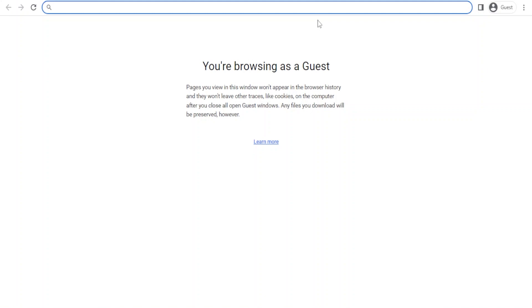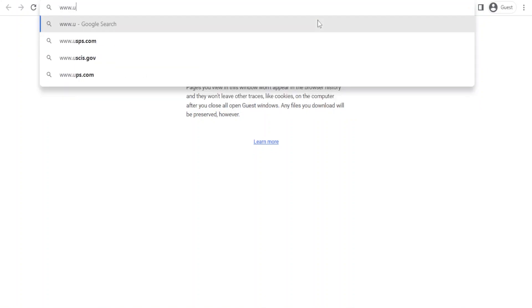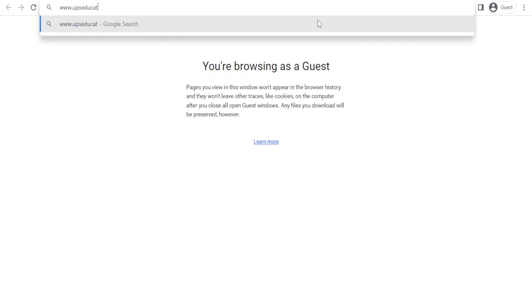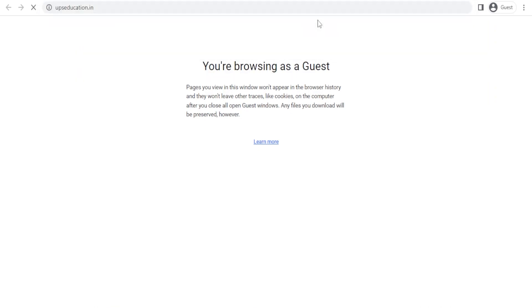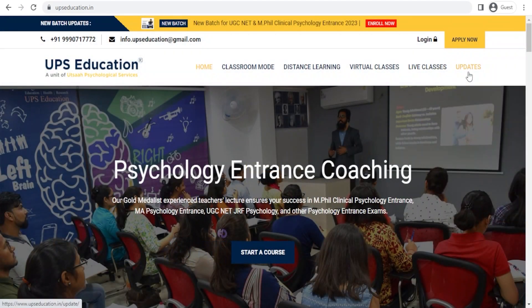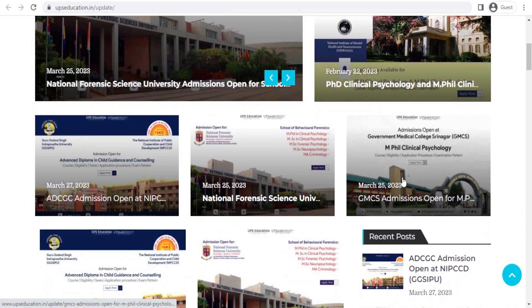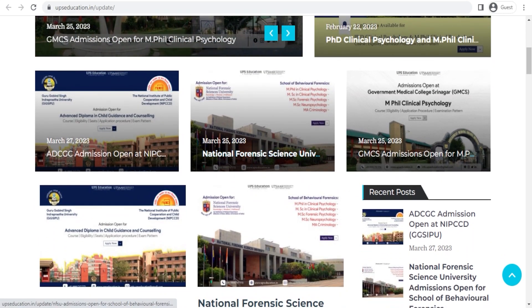First, we'll open our Google webpage and go to the UPS Education website. On the website, we'll go to the top right-hand corner on the Updates section and scroll down to find the notification for National Forensic Science University. Here it is — we'll click on the URL.